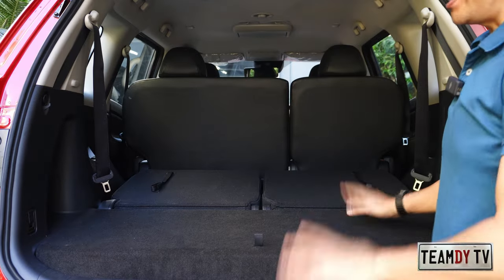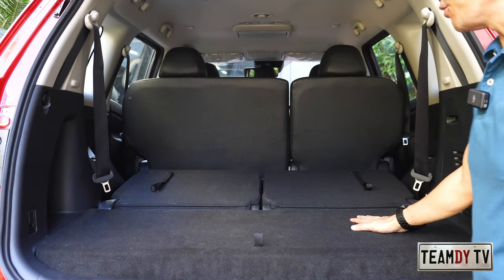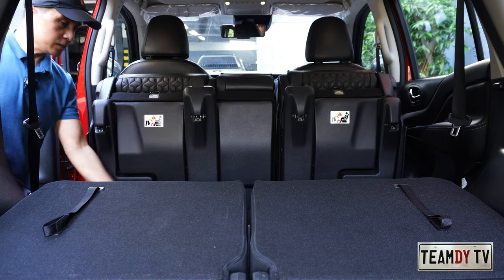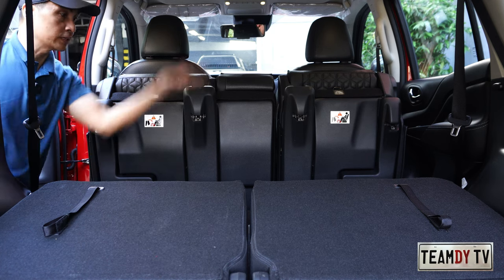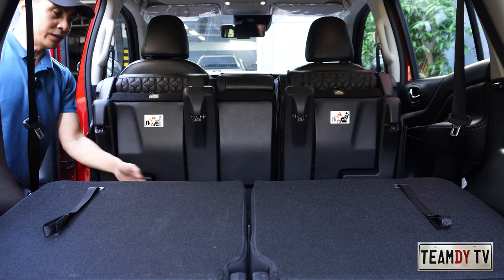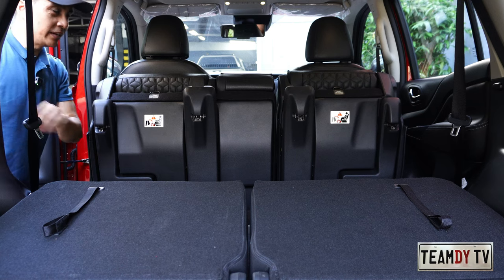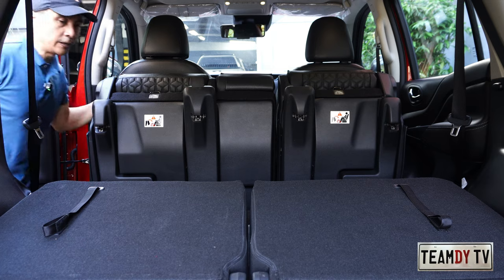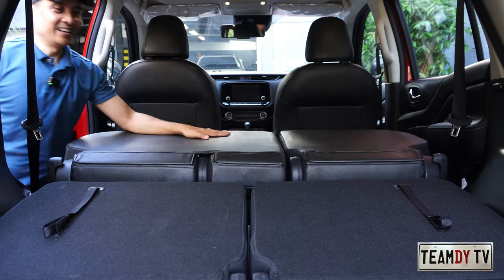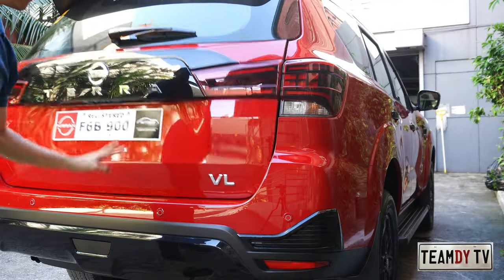If you fold the third-row seats down, that's your cargo space. For even more room, you can tumble both second-row seats as well — you gain additional vertical space useful for boxes of various sizes. If you're going camping and want one flat surface to sleep on, just fold everything flat, put down a mat, and you can sleep in there.